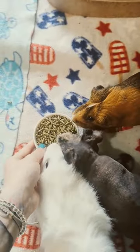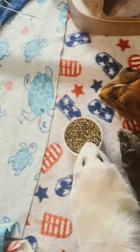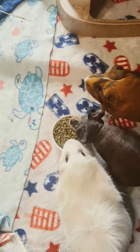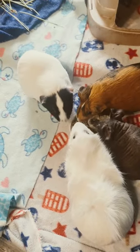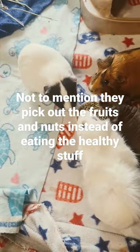You want to choose pellets that are Timothy hay based because alfalfa has too much calcium. If you look on the back of a lot of regular guinea pig store brands, you'll notice that there's dried fruits and nuts in there and that the pellets are actually alfalfa based. Adult guinea pigs do not need alfalfa — it contains too much fat and calcium.